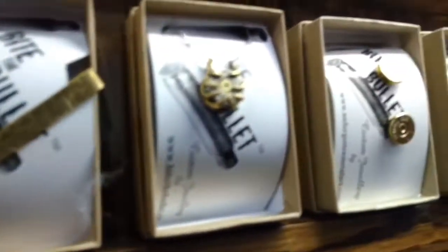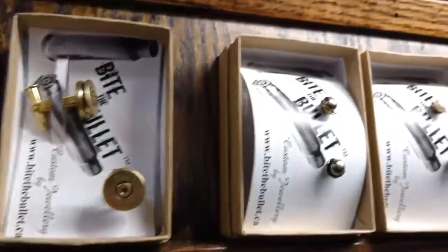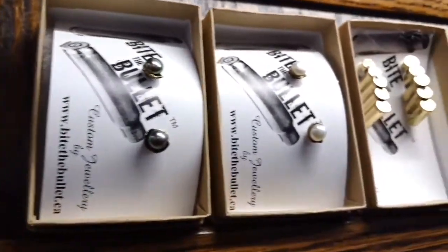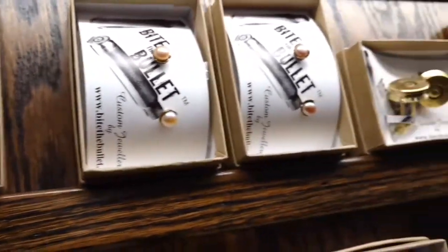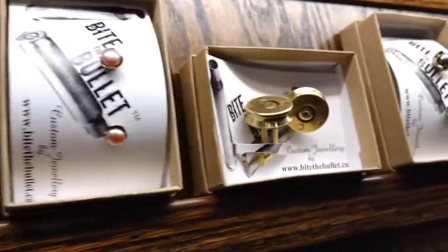We do a variety of products: earrings, pendants, cufflinks. We use the shell entirely from tip to toe. As you can see, we have some nice pearl earrings — the pearl earrings are backed with a little piece of bullet that we've cut apart, reshaped, and domed.